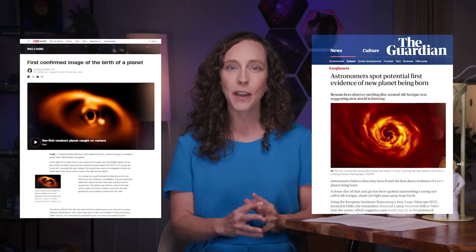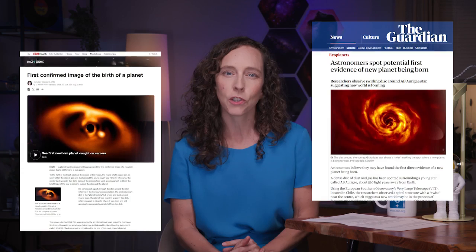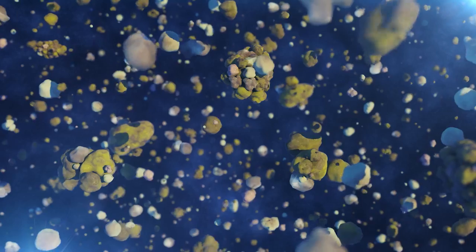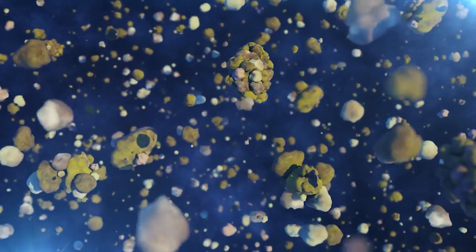We have observed the formation of giant planets in the disks around young stars before. But now, for the first time ever, we've discovered a planet-forming system that turns the clock back even further, right to when the first specks of planet-forming material were created. Are we witnessing the dawn of a new solar system?